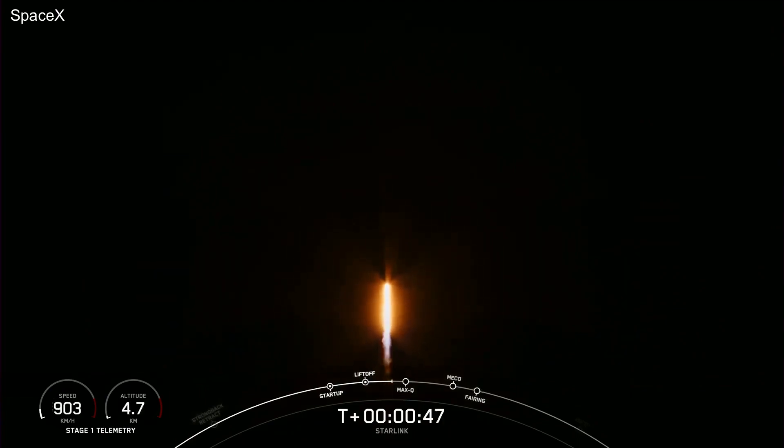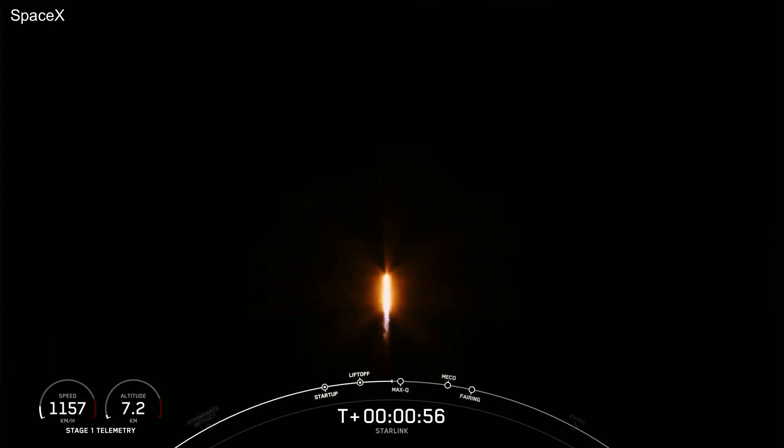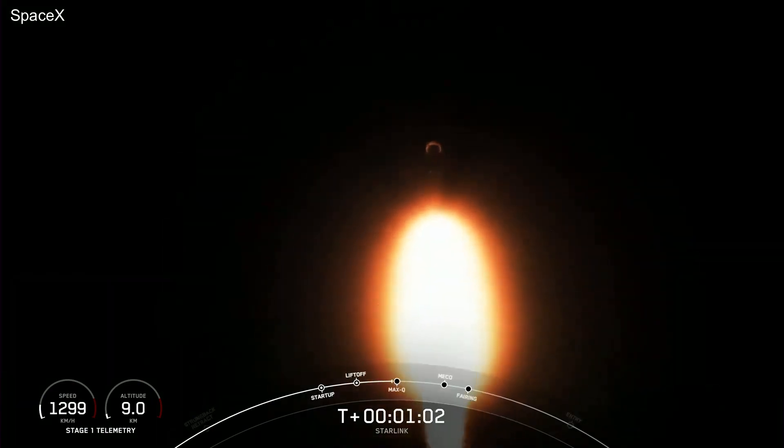Phenomenal power and telemetry. Next major milestone coming up is Max-Q, and that's when the vehicle experiences the greatest amount of external stresses as it ascends through the Earth's atmosphere. Falcon 9 is supersonic — that callout tells us that the vehicle is traveling faster than the speed of sound.